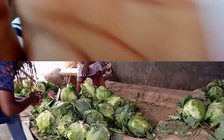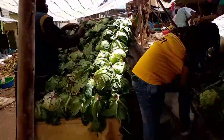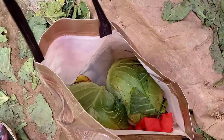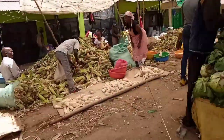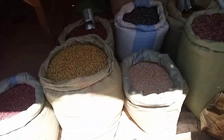Welcome, here we are already at Githurai. We had spotted these beautiful cabbages — they were big and fresh, you can make salad using them. They were very affordable so we took two of them.